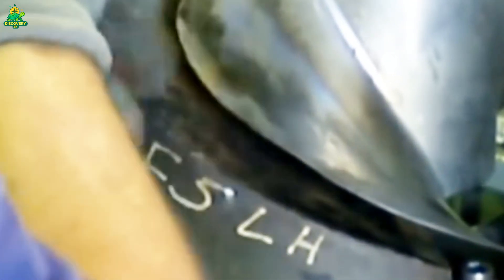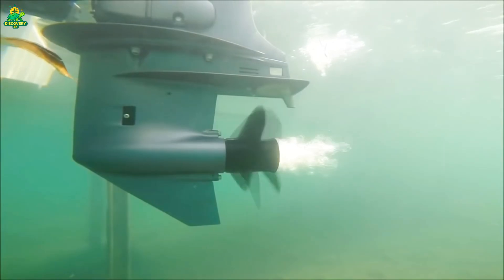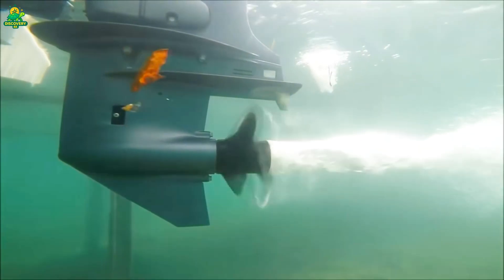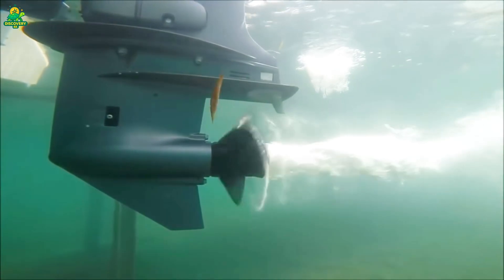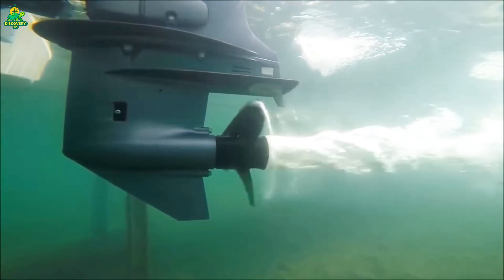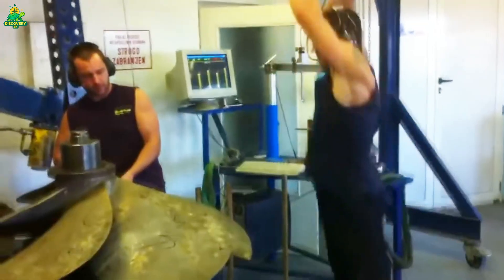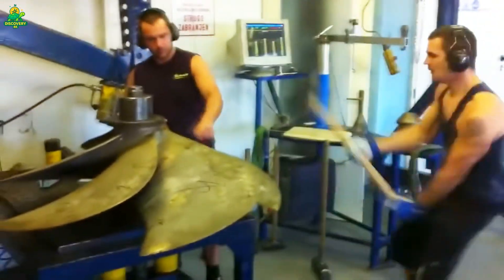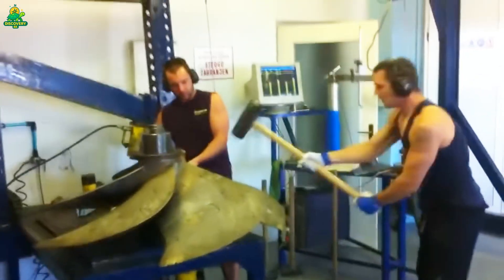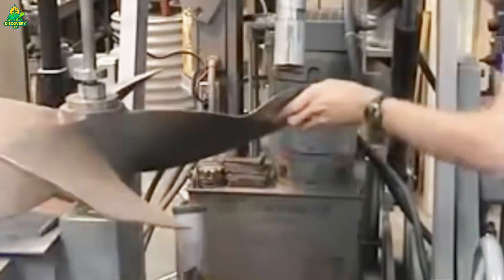Imagine an 80-ton chunk of metal balanced with milligram precision — that's the art of modern engineering. Even after machining, the propeller isn't ready yet. It must undergo rigorous testing to ensure it can survive decades of work beneath the sea. The first step is ultrasonic inspection: technicians use sound waves to scan deep into the metal, looking for hidden voids or cracks. Even a single air pocket could compromise the blade's strength.